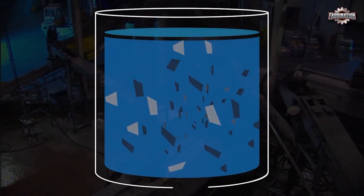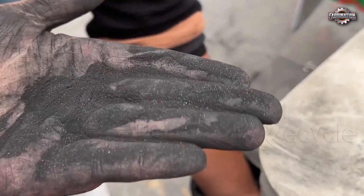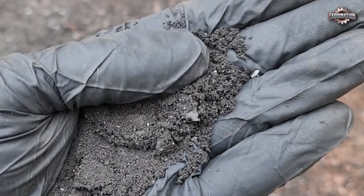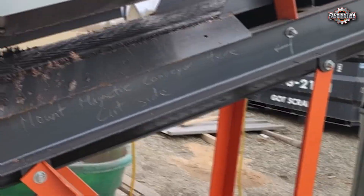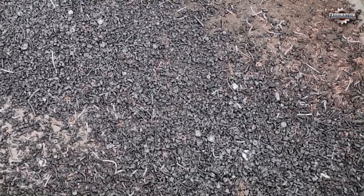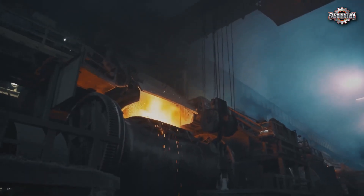This step also helps separate the metal-rich black mass — a powdery mix that contains lithium, cobalt, nickel, and graphite. This black mass is what recycling plants are really after. After batteries are dismantled and pretreated, it's time to extract the valuable metals. This part of the process is called material recovery, and it's where science meets some serious industrial muscle.